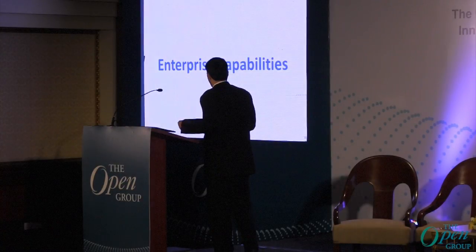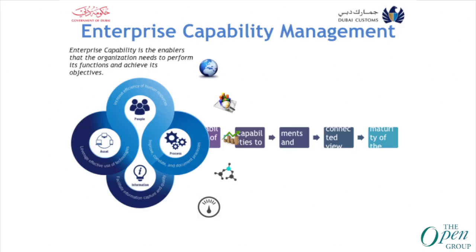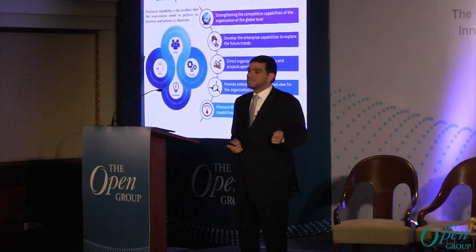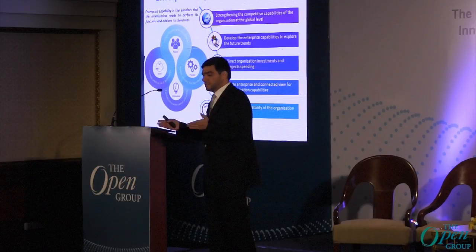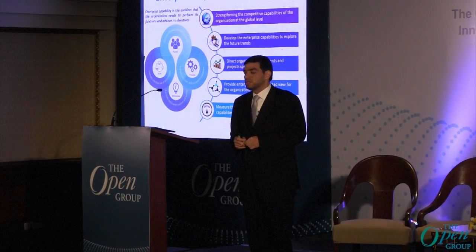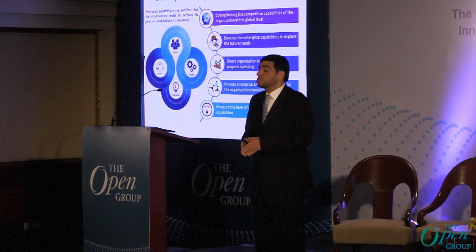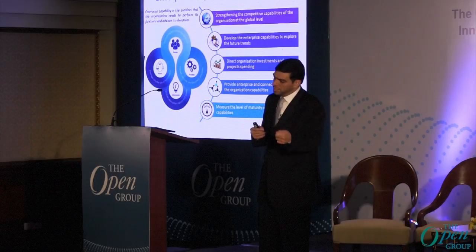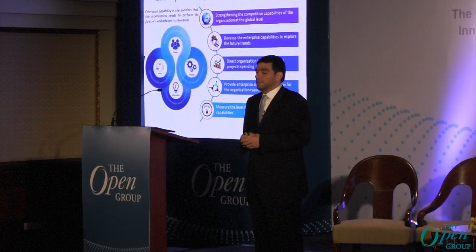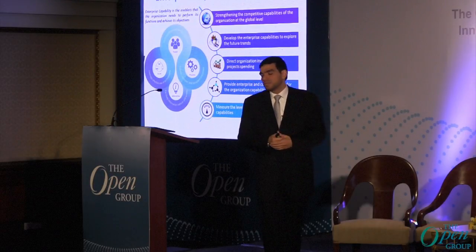Now I am going to talk about another initiative that enterprise architecture is working on: Enterprise Capability Management. What is a capability? A capability is what the organization needs in order to deliver its services and execute its business objectives and goals. Enterprise capability is the enablement the organization needs to perform its functions to achieve its objectives. The most important objective of capability management is to develop enterprise capability, explore future funding, and perform proper prioritization for projects and initiatives.